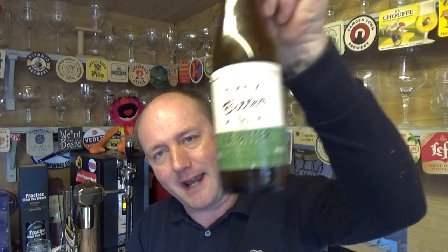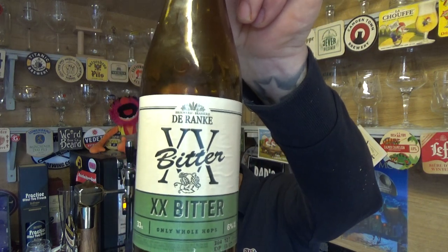Durank, Brasserie Durank, their XX Bitter, a Belgian IPA at 6% ABV. It's different — we'll leave it at that. See you on my next one. Cheers.